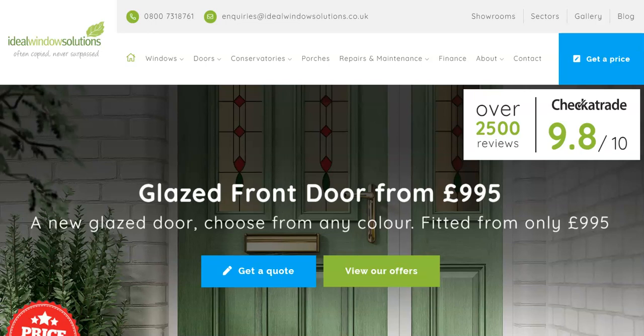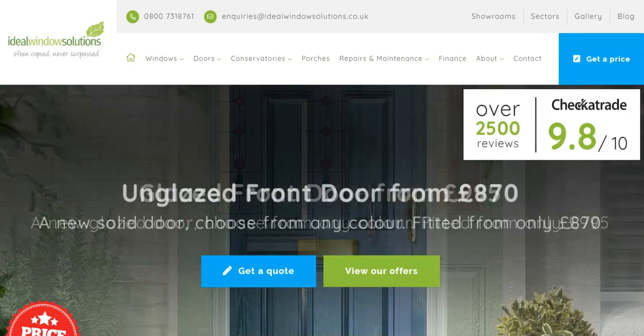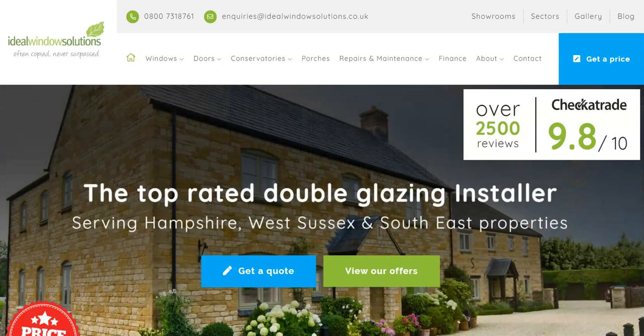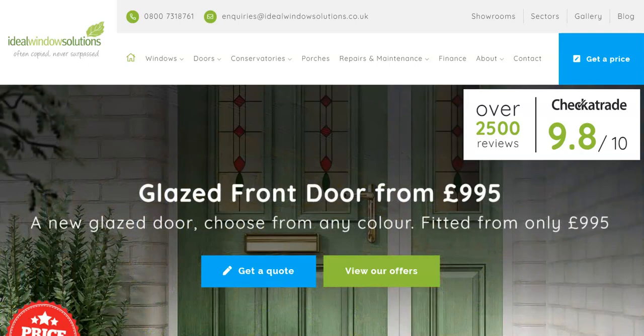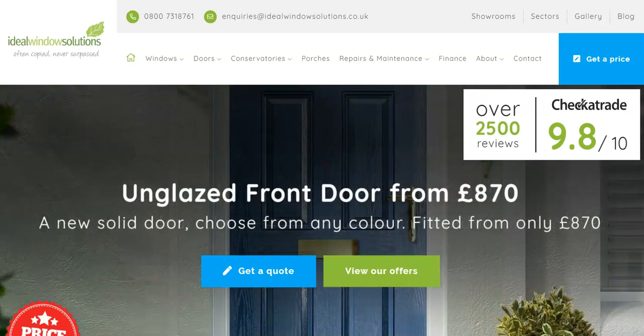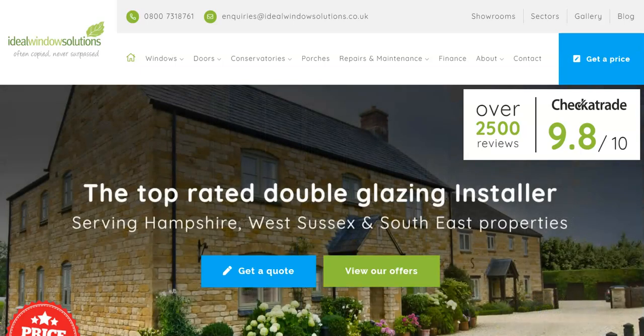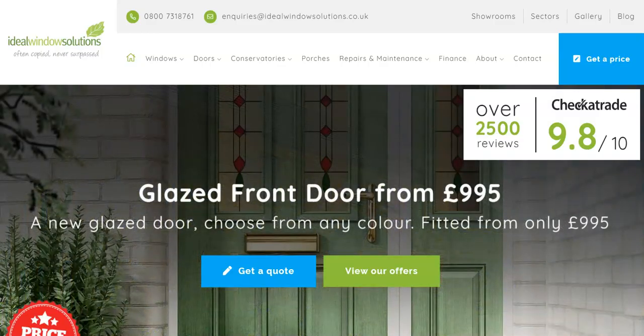If you wanted to speak to us directly, there's a product called Zoom which is excellent. It can easily be set up on your computer using the camera so we can see each other if you would like to discuss your requirements in person. Zoom is a great product, it's also free, and one of the great features is that I can share my computer screen so you can see the software we use to draw the windows, adding different colours, handles, change of glass and the colour of the frames. I'll give you a quick demonstration of that right now.